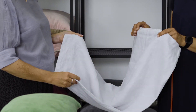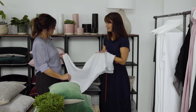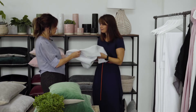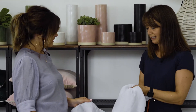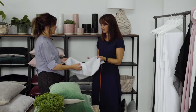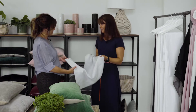Each pillowcase and duvet cover is finished with beautiful button detailing, just to add to the finesse of the product. It feels really lovely, soft and washed — and it just gets better with age and with every wash. The lovely thing about linen is it's perfect all year round, keeping you cool in the summer but warm in the winter. It's just a lovely natural fibre, super breathable, and really lovely to sleep under.